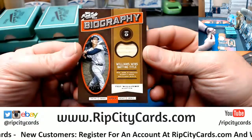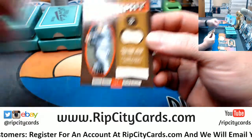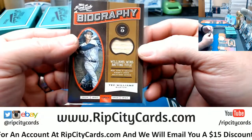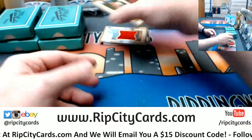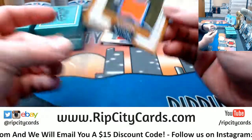Starting off with a Ted Williams, eight out of fifteen, bat relic — and it is game used bat for Ted Williams, Red Sox. Got the Altuve, 149, for the Astros.